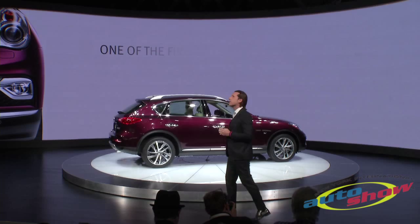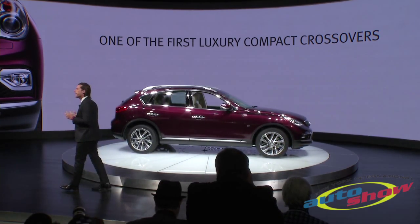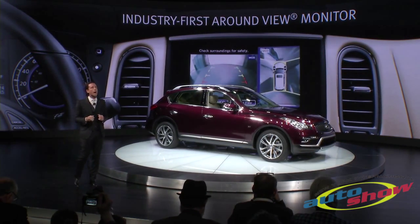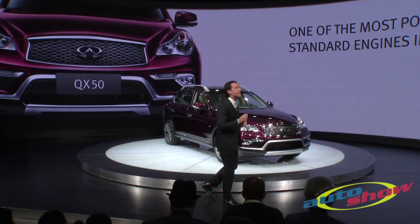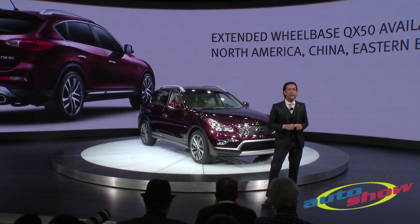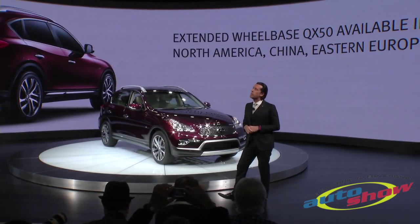The QX50 was one of the first luxury compact crossovers, foreshadowing the hottest segment in the auto industry right now. It is the first vehicle to offer our innovative around-view monitor, and it remains one of the most powerful and versatile luxury compact crossovers you can buy today. The new, refined 2016 QX50 will be available this fall in North America and other select global markets.